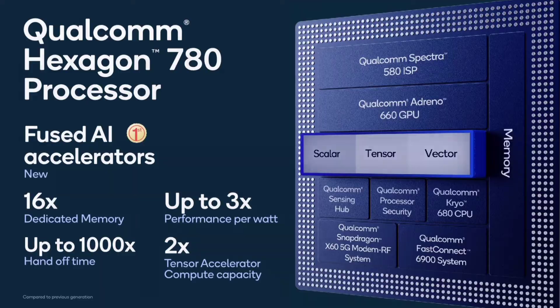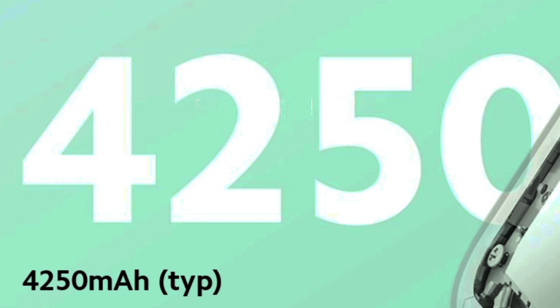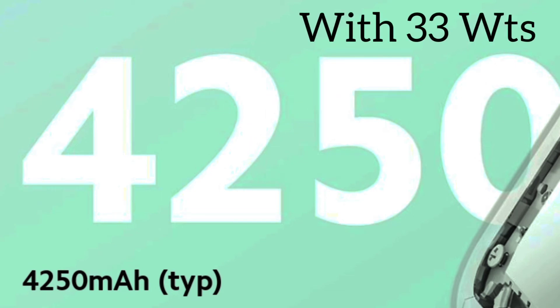But what about the battery life? It's really disappointing. The processor is heavy, but what about the battery? At least they should have given 5000mAh, but they're giving just 4250mAh. At least they are giving 33W fast charging.